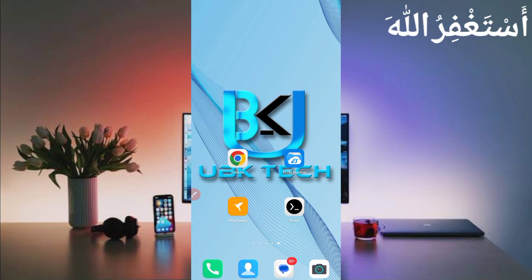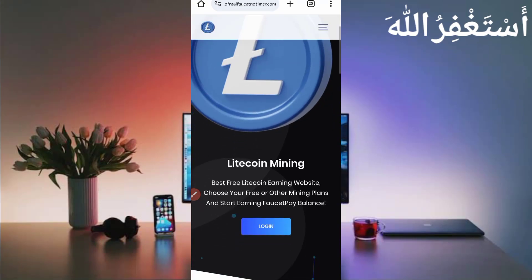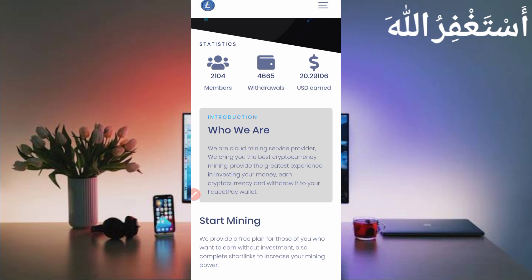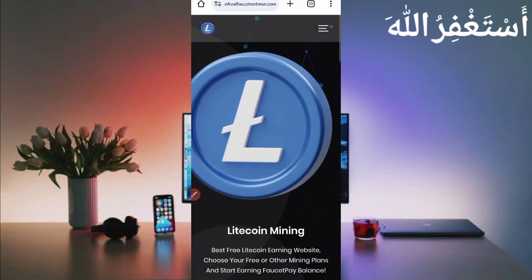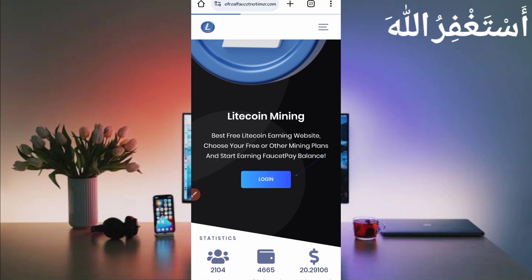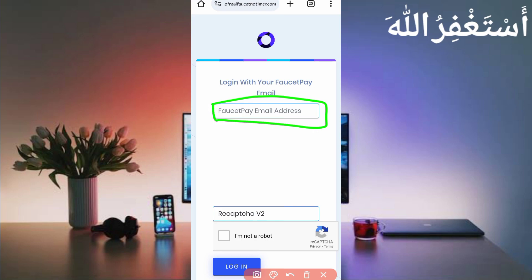First of all, you need the website link which is in the description — you can go directly from there. Here you can see the interface of the website: 'Pay Unlimited Litecoin.' You can see total users, daily withdrawals, and total USD earned. Here you can see live proof and I will also show my live proof. Just create your account — click on login, then provide your FasterPay email address on which you want to create your account. You can get withdrawal as well.